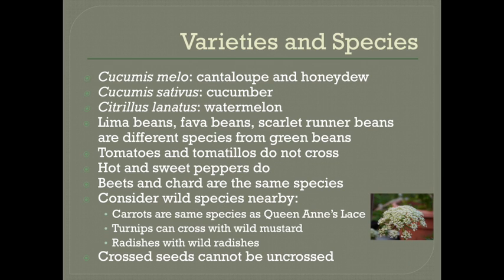Here are a few more notes on varieties and species. Cucumis melo is most melons like cantaloupe and honeydew, so those will cross with each other. Cucumbers and watermelons are each their own species — Cucumis sativus and Citrullus lanatus — and generally they won't cross with any other cucurbits. Lima beans, fava beans, and scarlet runner beans are all different species from regular green bean varieties, so it's not likely that those will cross-pollinate. Tomatoes and tomatillos do not cross-pollinate. Hot peppers and sweet peppers do, but remember you won't taste anything until next year. Beets and chard are the same species, in case you happen to be saving seed from both of those.